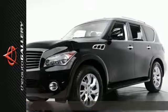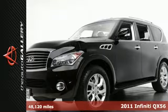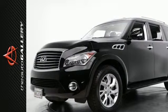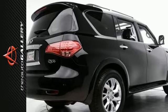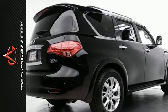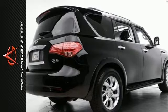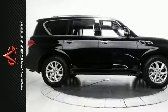This 2011 Infiniti QX56 7-passenger has a sought-after black exterior with a stunning graphite leather interior. It has 48,120 miles and is available right now at the Audi Auto Gallery. Factory equipped with a 5.6-liter V8 engine, 32-valve overhead valve, 7-speed automatic transmission, and rear-wheel drive.